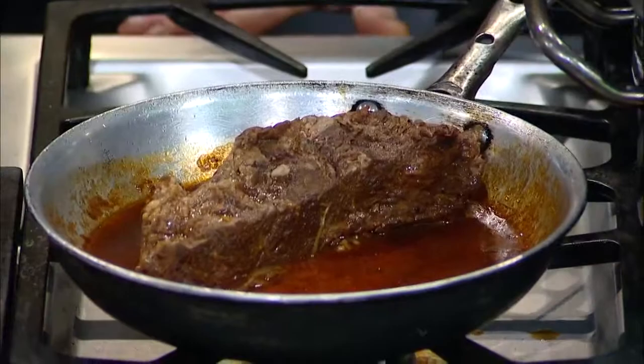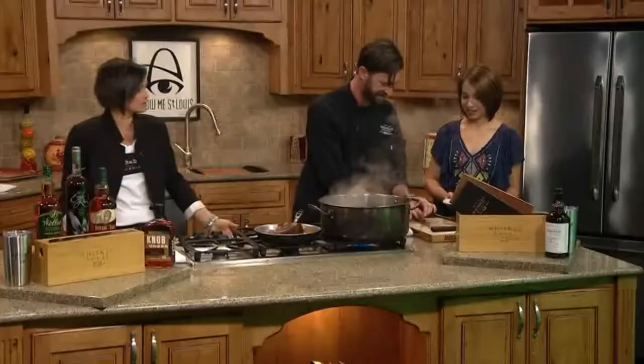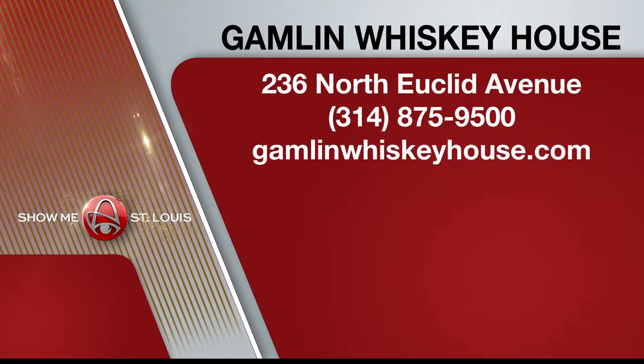Our toasted raviolis are phenomenal and handmade as well. Gamlin Whiskey House is in the Central West End at 236 North Euclid Avenue. It's open every day for lunch and dinner. Stop by and enjoy the delicious brunch on Saturday and Sunday from 10 to 4. Go to gamlinwhiskeyhouse.com to look over the menu.